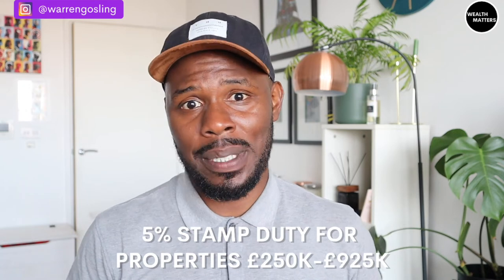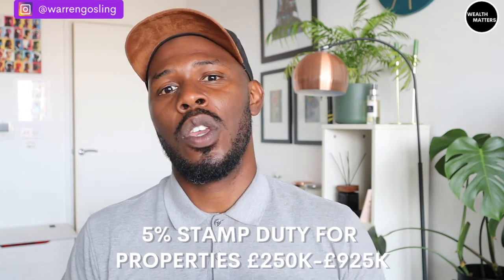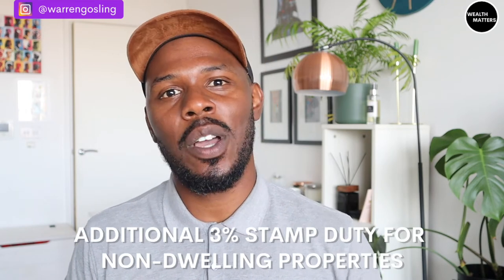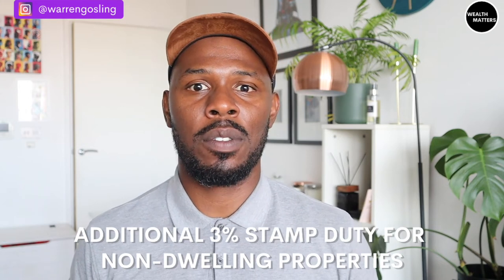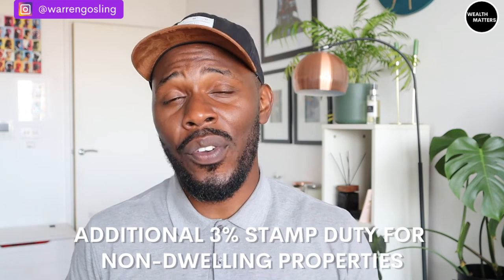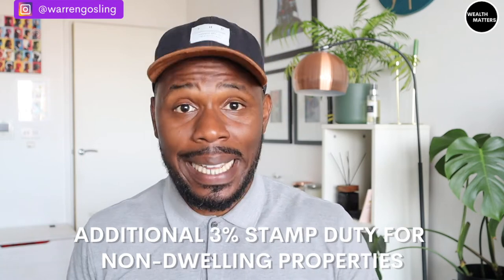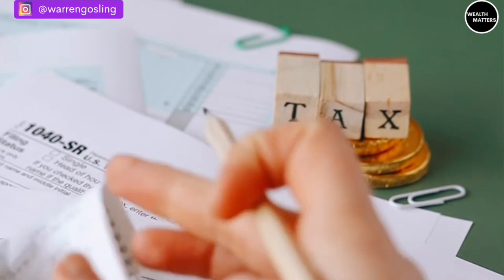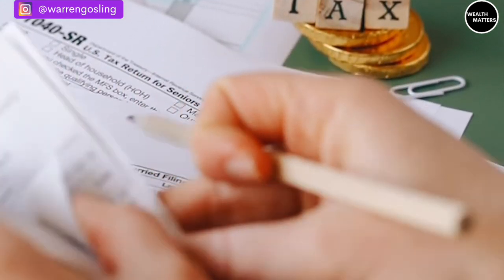If you already own a property and are buying another one as an investment or second home, you pay an additional 3% on all those thresholds. So using the same example, you'd pay 3% on the first £250,000 and 8% on the remaining £350,000 — that's £35,000 altogether compared to £17,500. The government really are taking their slice of the pie: the more expensive the property, the bigger the tax bill.